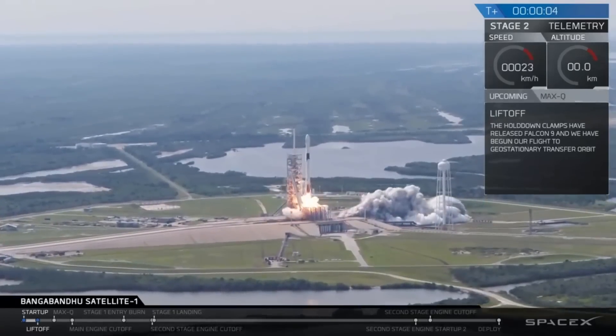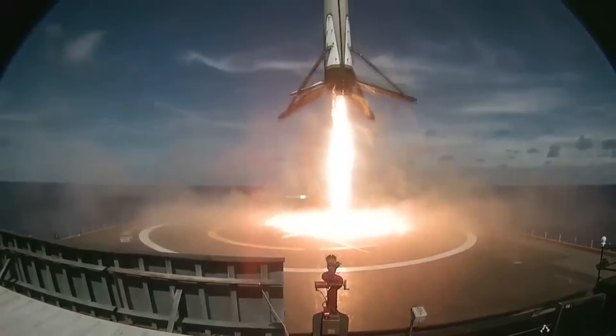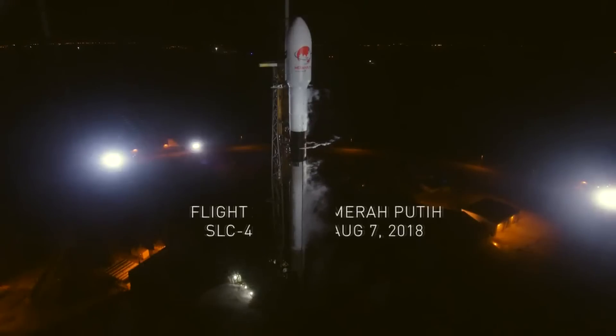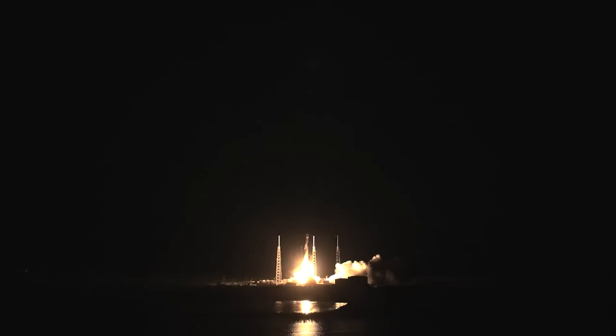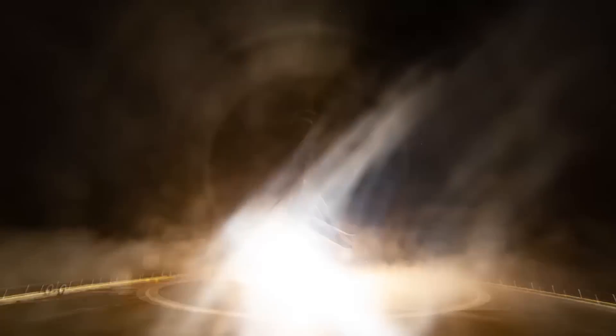Our Block 5 rockets are designed to be capable of 10 or more flights with no scheduled refurbishment. This stage previously supported the Bangabandhu 1 mission, followed by the Merah Putih mission this past August. Multiple reuses being supported by our Block 5 upgrades, so all of this that you see here is from two previous re-entry missions.